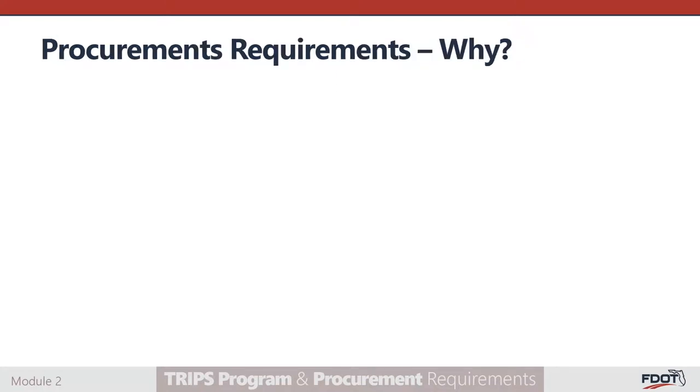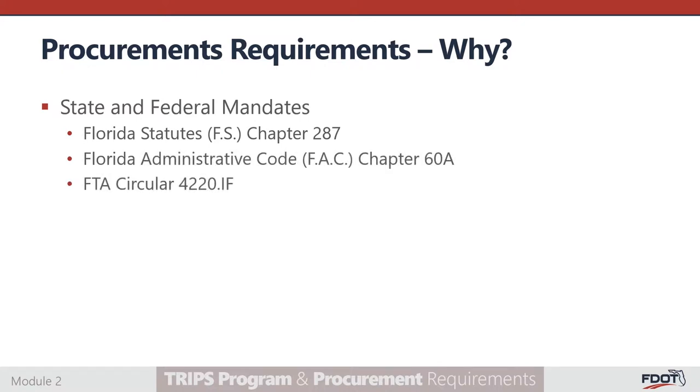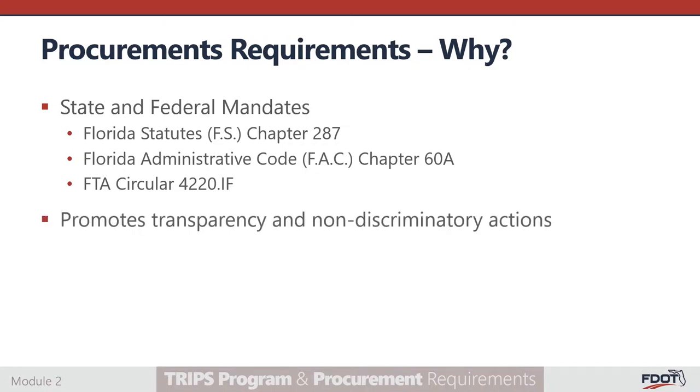Why are procurement guidelines important? State and federal rules mandate that appropriate procurement procedures be followed when using state and federal funds to purchase goods and services. Florida Statute Chapter 287, Florida Administrative Code Chapter 60A, and the Federal Transit Administration Circular 4220.1F provide additional information concerning the need to follow procurement guidelines. The procurement process also promotes transparency and non-discriminatory actions, while ensuring that the best value is achieved for the money being spent. Moreover, with the introduction of direct cost, we encourage you to be mindful that all direct costs billed to the department are subject to applicable procurement requirements.